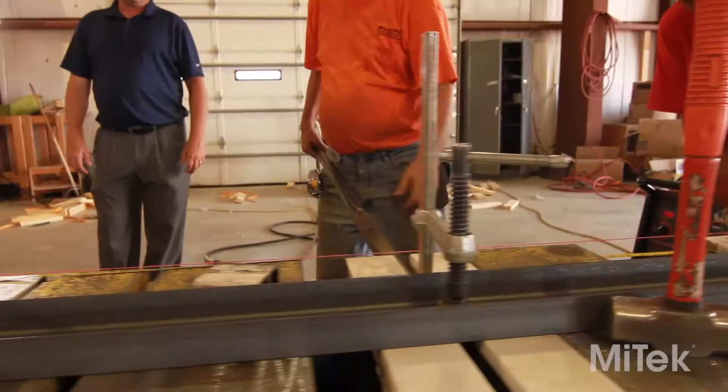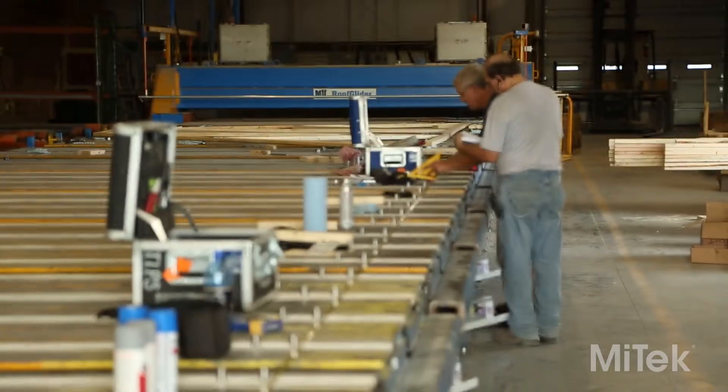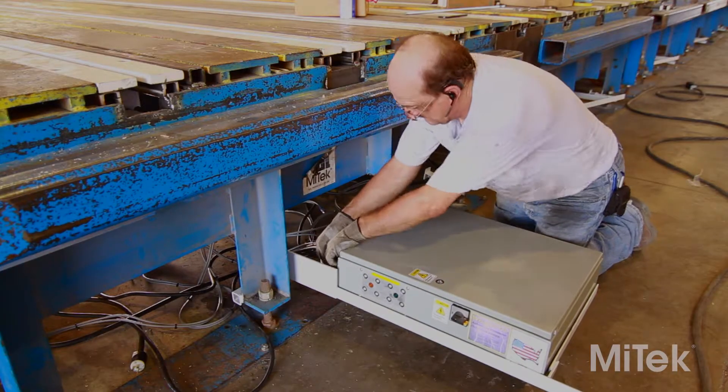We precisely mount the channels for precision jigging. We add the electronics and interface them with your existing system, no matter the type.